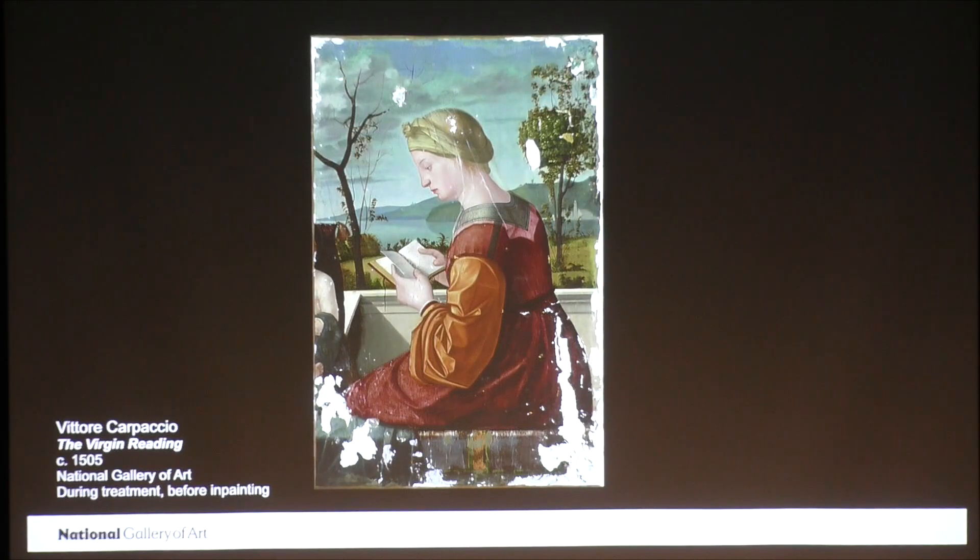Unfortunately, as I mentioned, Pietro Edwards' ideas were too late for the Virgin Reading. The painting was already in England by 1700 and had most likely been cut by the time Edwards was working to promote responsible restoration practices. Today, when we're careful to stay true to the artist's intent and to preserve as much as possible of the artist's original work, we would never dream of cutting off a portion of the painting, no matter how badly damaged it was. Although many paintings throughout history have been cut down, it's a bit unusual to see a painting cut right through a figure, and a primary figure at that.